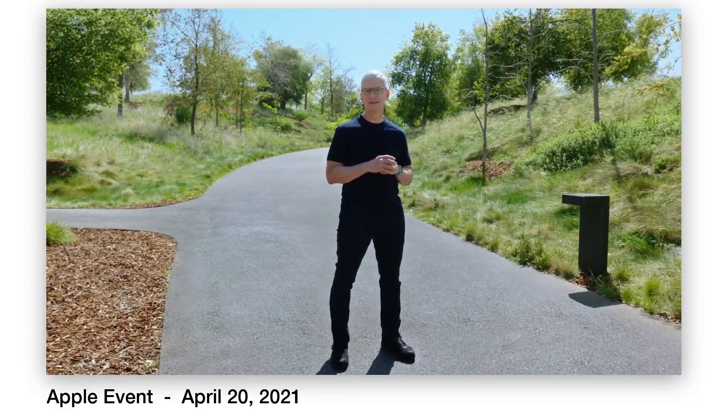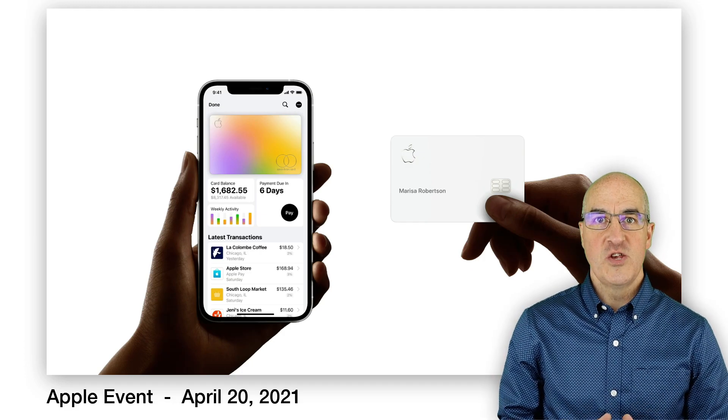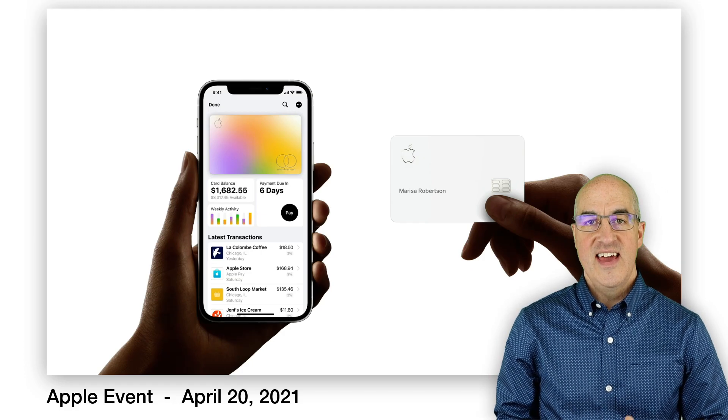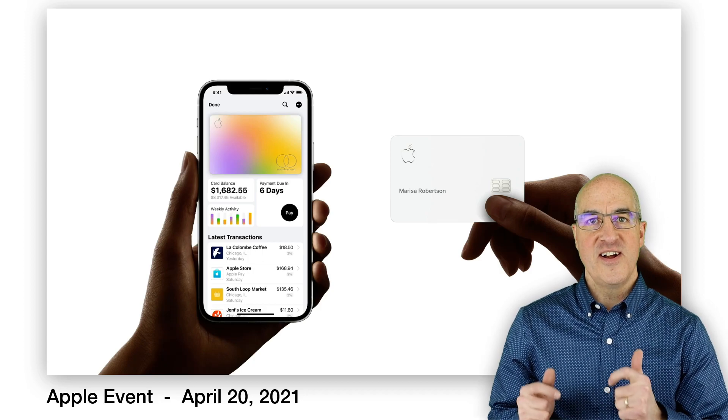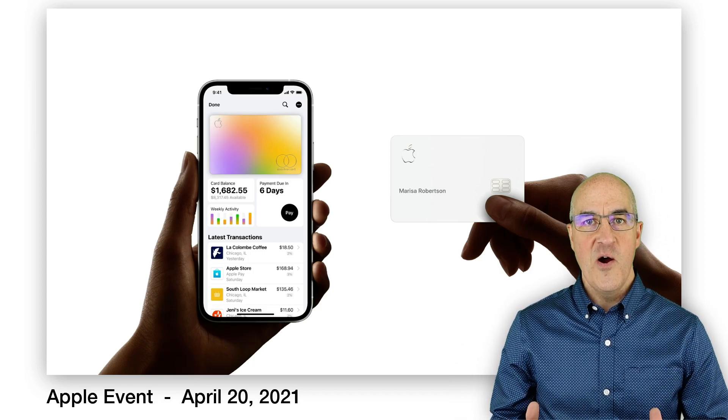First up, updates to the Apple credit card program. I've never really been a big fan of credit cards, but I have always enjoyed the transparency in the Apple credit card app. It always tells me how much I spent and how much I owe. But now they've expanded the program so that families can jump on board.